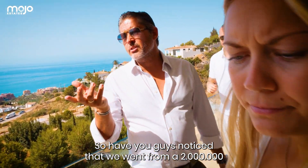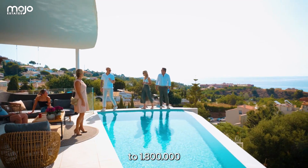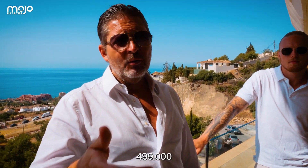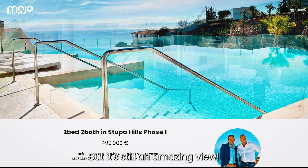Have you guys noticed that we went from 2 million, to 1.8 million, to 950,000, and now 499,000? Wow, half a million! We're going down, down, down — but it's still an amazing view.